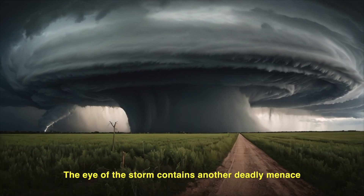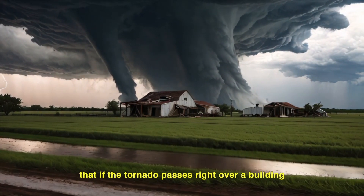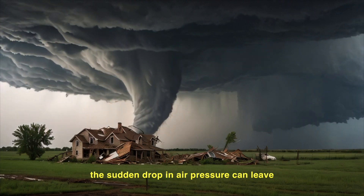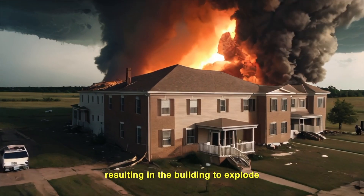The eye of the storm contains another deadly menace. Here, the air pressure is so low that if the tornado passes right over a building, the sudden drop in air pressure can leave the pressure inside the building much greater than the pressure outside, resulting in the building to explode.